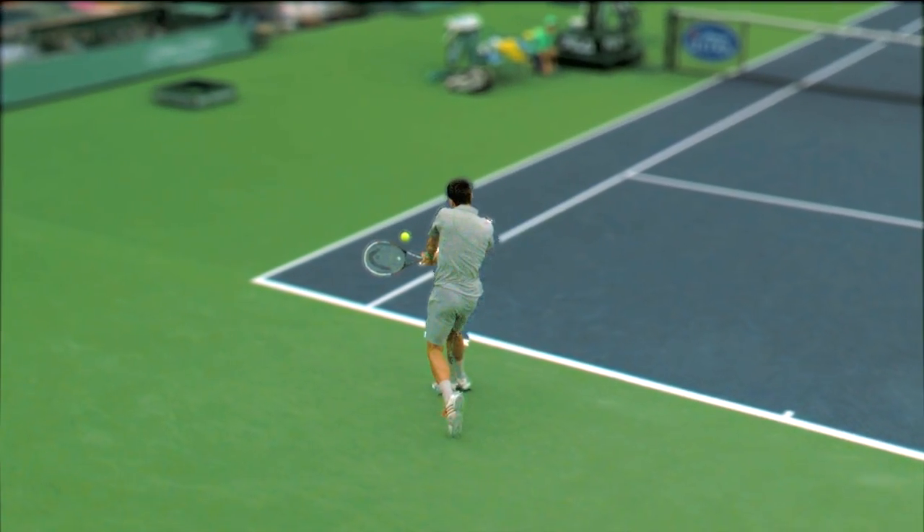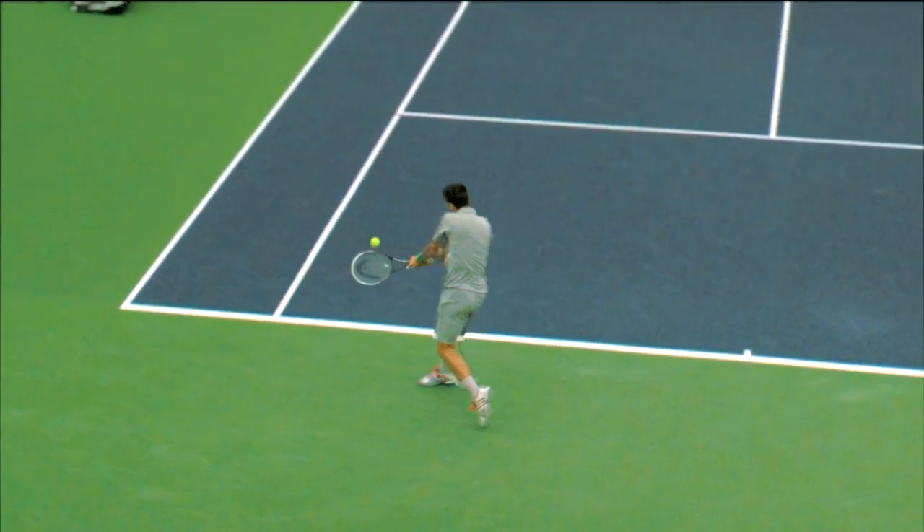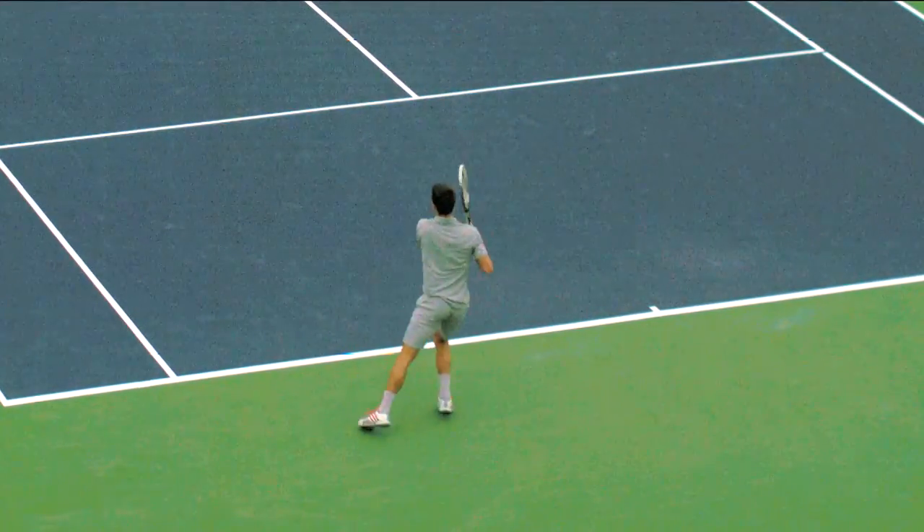You can see all the weight on the right leg as he pivots around it. The left arm is nice and straight, which means you'll get good leverage through the ball.